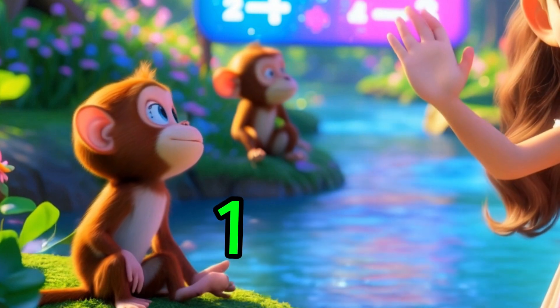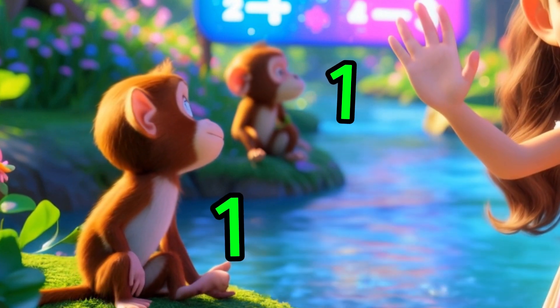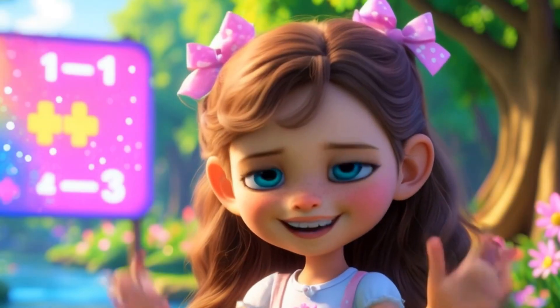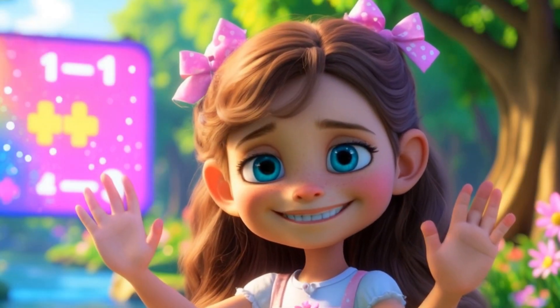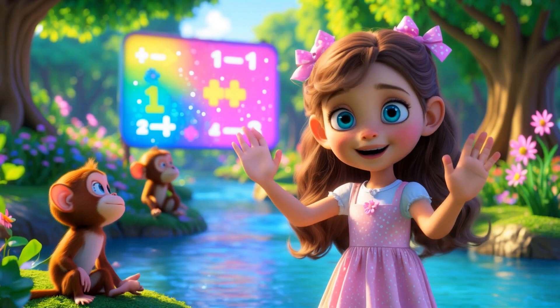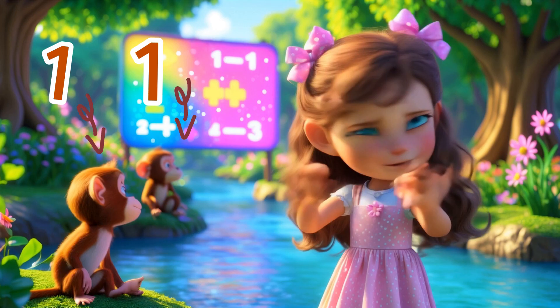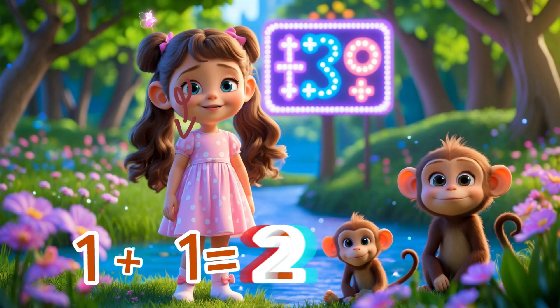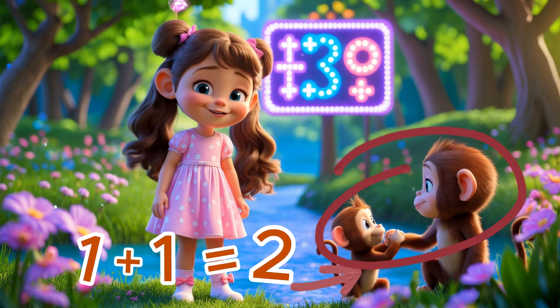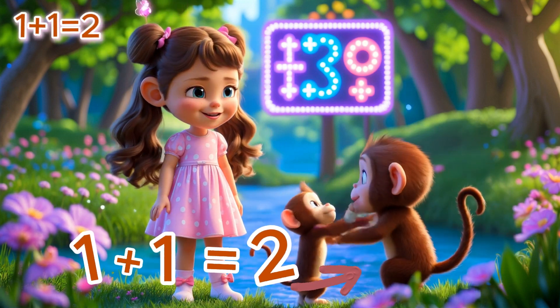Look! Deep in the magical forest, I met a little monkey who was super sad! His sister was stuck across the river! Oh no! But don't worry! I knew just what to do! We put our heads together and thought, one monkey here and one monkey there — that makes two! Hooray! Math saved the day! Now they're happily swinging in the trees again! Isn't math amazing?